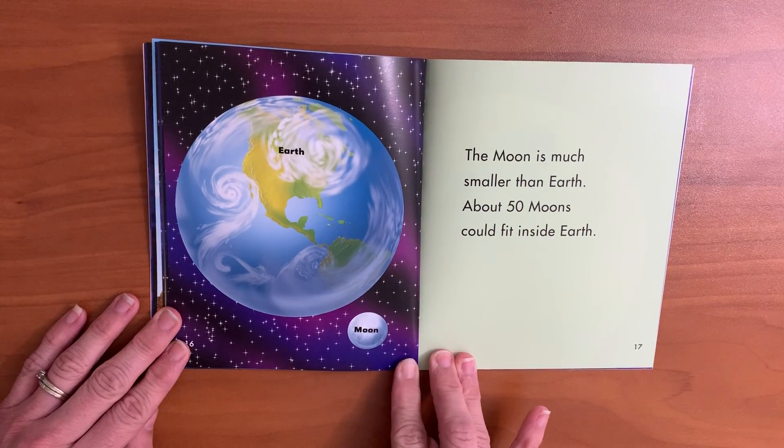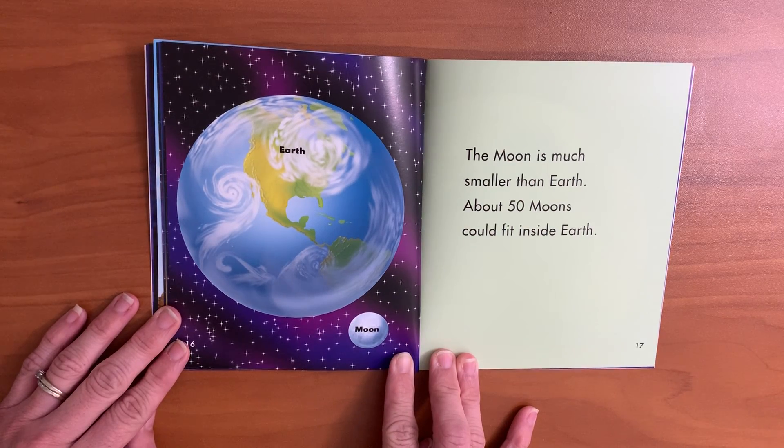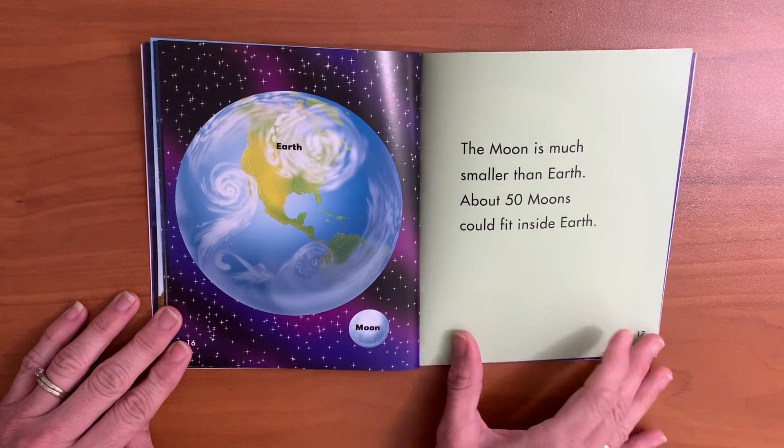The moon is much smaller than earth. About 50 moons could fit inside earth.